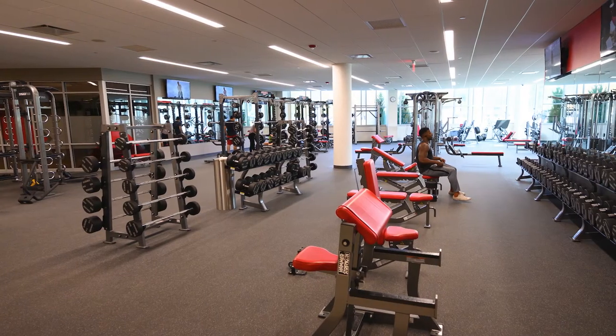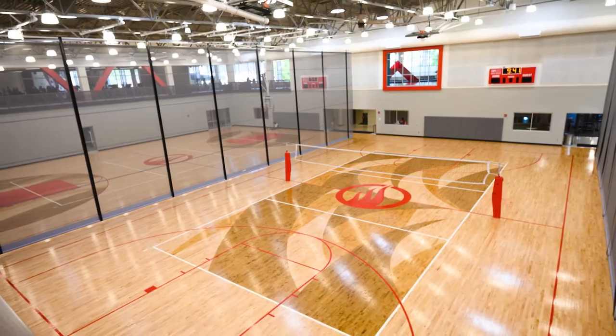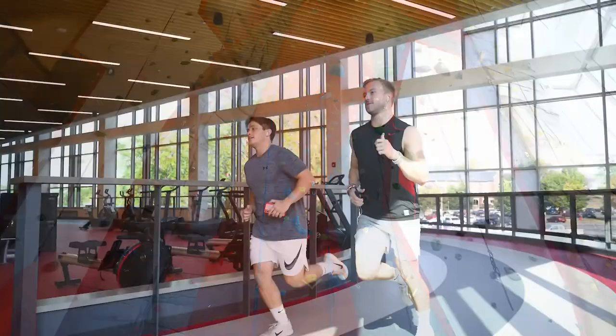The Recreation and Fitness Center offers countless opportunities to exercise and relax, including a state-of-the-art weight room, cardio machines, a three-court basketball and volleyball court, an indoor and outdoor pool, a rock climbing wall with a bouldering area, and more.